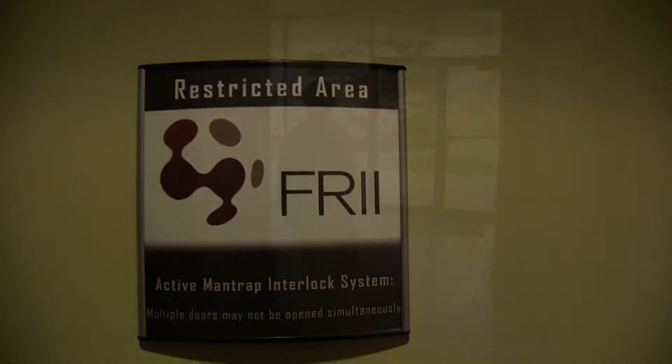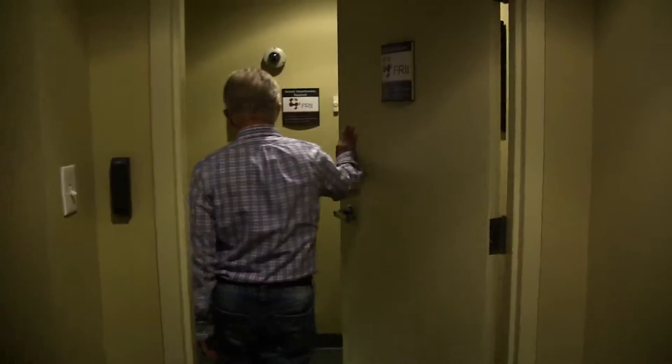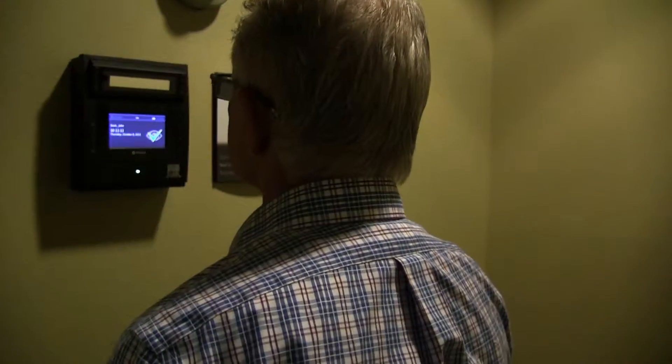Security at our data center starts at the door. Every entrance has a steel door and visitors are required to have a proximity badge. After the first door closes, you enter a man trap that will prevent a second door from opening until your identity has been verified using a retinal scanner.